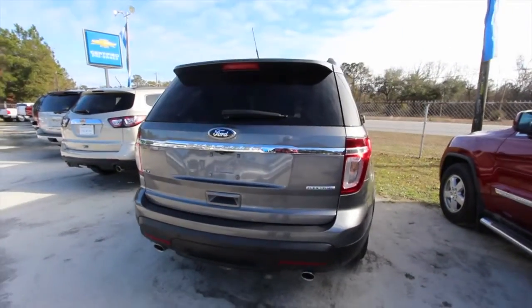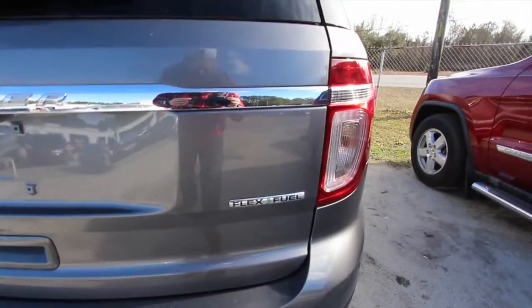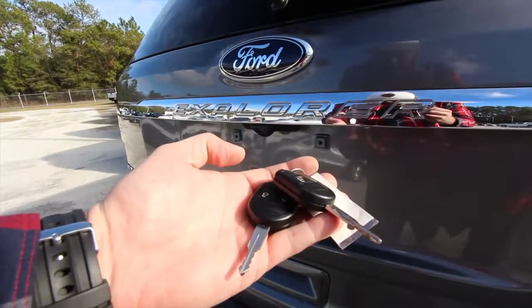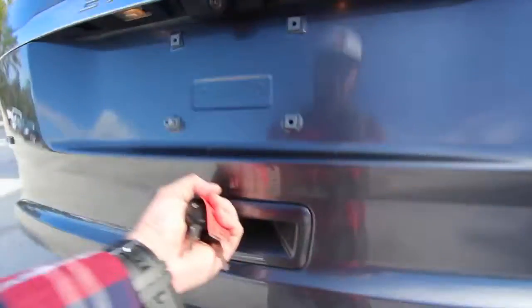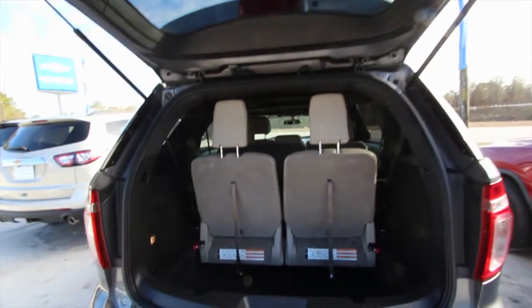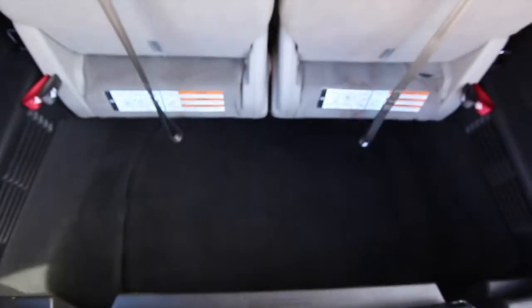You've got a backup camera on the back, dual exhaust, backup sensors in the bumper, and it can run flex fuel — E85 ethanol. There's the camera right there. Here are your two key fobs — hit unlock and let's open up the back. The Explorer comes standard with a third row seat, as you can see here, and you can fold those seats down flat for even more storage space.